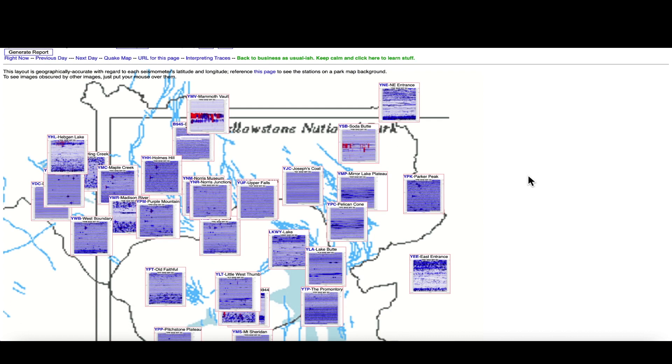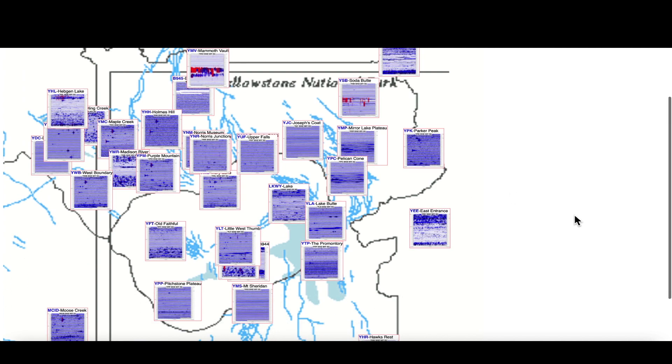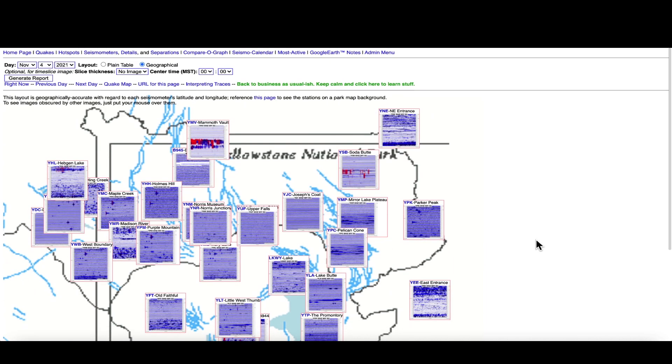Hopping over to the Yellowstone supervolcano caldera, looking at the seismographs and monitoring the mighty supervolcano. You can see a little bit of earthquake activity up here at Mammoth Vault and over here at Soda Butte, that would be on the far northern edge of Yellowstone Lake. A little bit of magma intrusion, like we see pretty much on a daily basis — that would be the dark blue — but other than that nothing major going on at the supervolcano caldera.